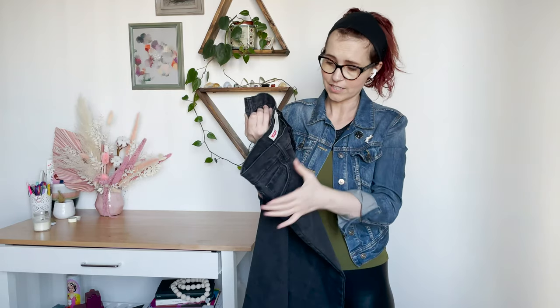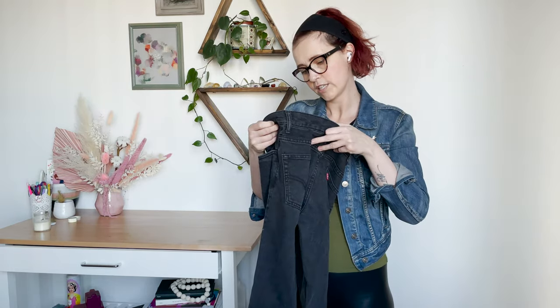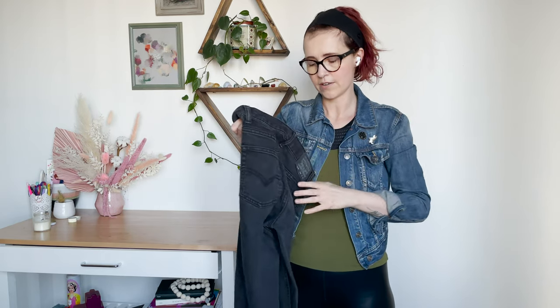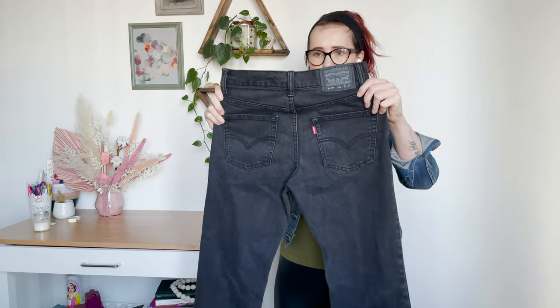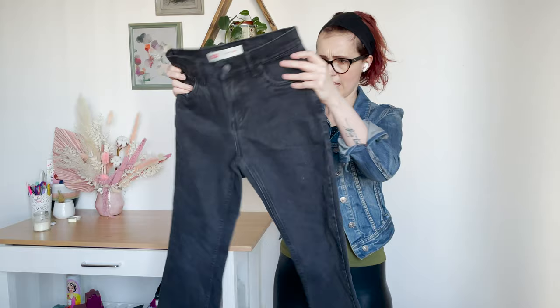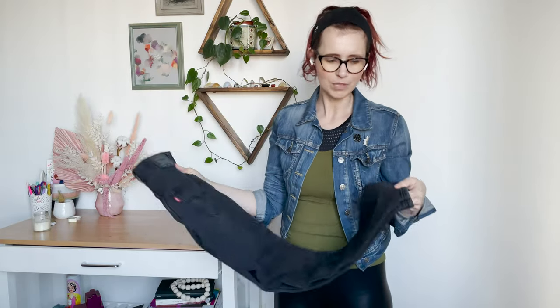Two more pieces left. These are Levi's in 511 slim. What size are you? They say 14 rag, 27-inch waist by 27-inch length. Are they a youth style? Maybe they're youth. They look like they're a higher rise. I like this wash. I don't really pick up Levi's very often, but they look like they're in good condition, so I will sell them.